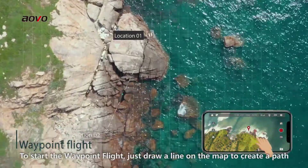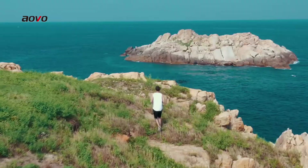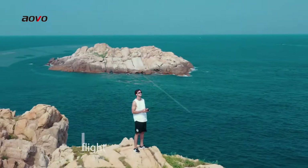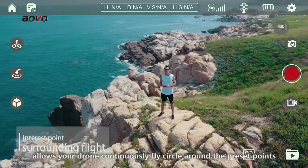To start a waypoint flight, just draw a line on the map to create a path. Point of interest allows the drone to continuously fly circles around a pre-set point.